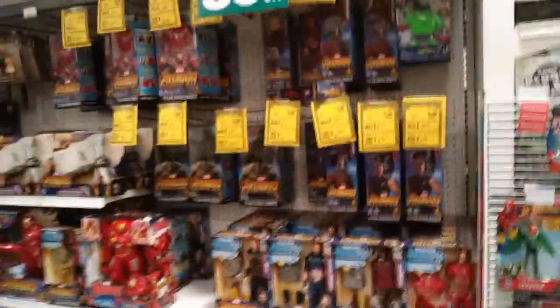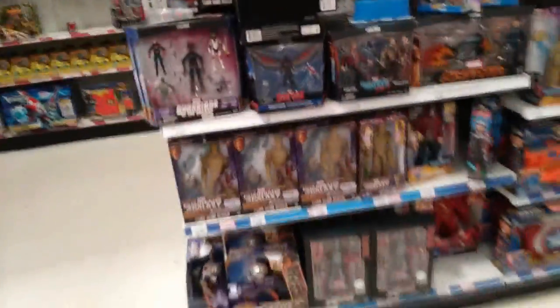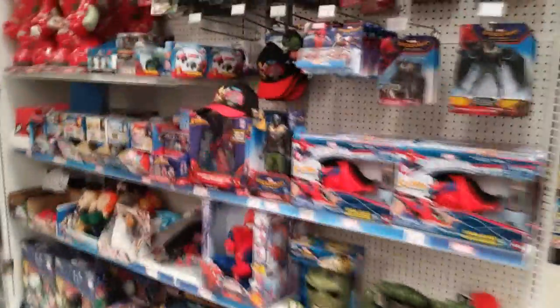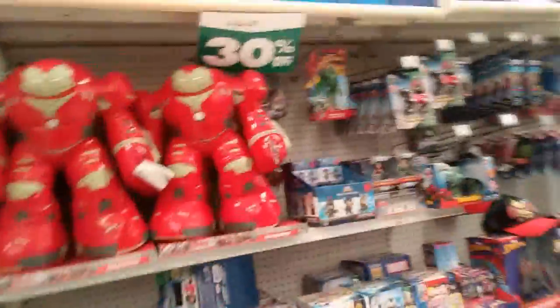All that Avengers stuff — it's not moving, the cheap stuff isn't moving. Some Legends are here, which is kind of surprising, but for the most part the Avengers stuff isn't moving either. Remember it's 30 plus 10. The Marvel dolls — this display has been full for weeks, it hasn't moved at all, because we've been coming back and forth here.